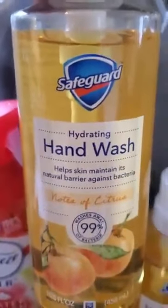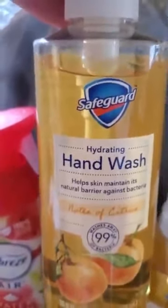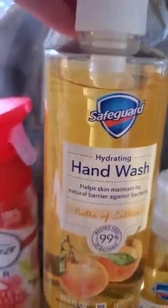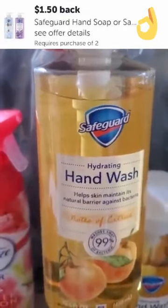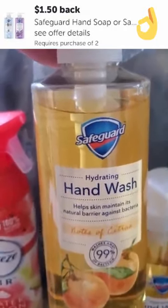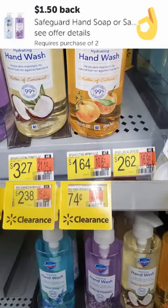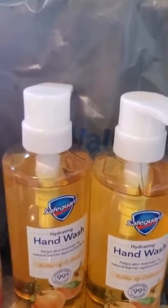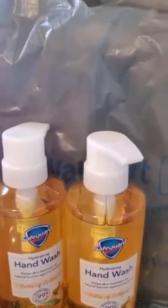With the Safeguard Soap right here, I found this scent — it's crazy because they were all different priced — but this one, the Notes of Citrus especially, which I'm excited to try. I've never had this scent before, but I love Safeguard Soap. I found these for $1.64, and Ibotta's giving you $1.50 back on two, so you're going to pay $1.78 for both or $0.89 each. If you can find the clearance ones shown in the screenshot, some of them are as low as $0.74 — if you did that, you would get this free plus a $0.25 money maker. Definitely keep your eyes out for the clearance ones; they were all mixed in on the shelves.